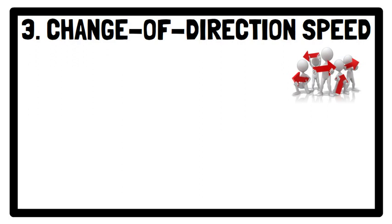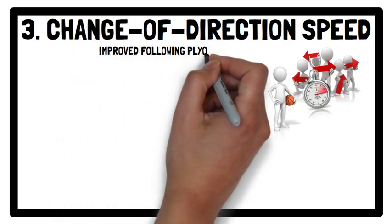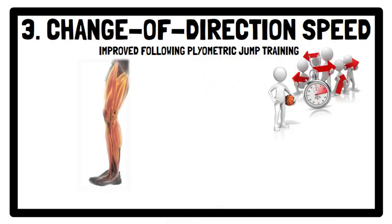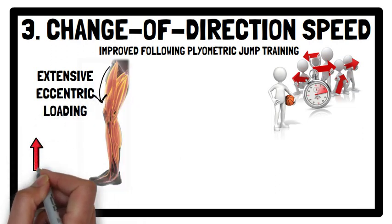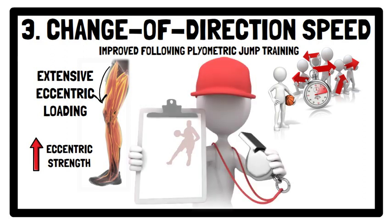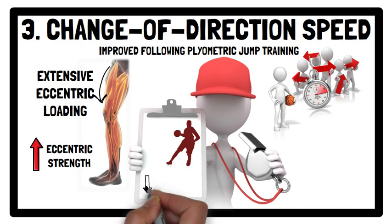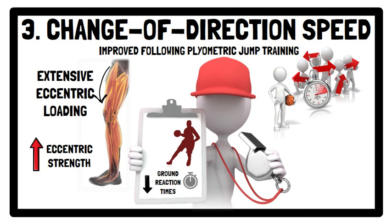Change of direction performance time in basketball players is also improved following plyometric jump training. This may be due to the extensive eccentric loading during this type of training, which increases the eccentric strength of the quadriceps, translating to a more effective braking ability when changing direction. Plyometrics can also decrease ground reaction times by increasing muscular force output and improve muscle activation strategies that promote enhanced inter- and intramuscular coordination and movement efficiency.